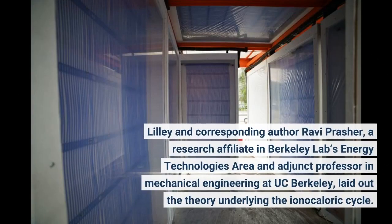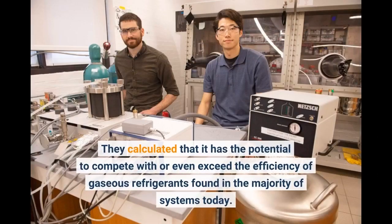Lilly and corresponding author Ravi Prasher, a research affiliate in Berkeley Lab's Energy Technologies area and adjunct professor in mechanical engineering at UC Berkeley, laid out the theory underlying the ionocaloric cycle. They calculated that it has the potential to compete with or even exceed the efficiency of gaseous refrigerants found in the majority of systems today.